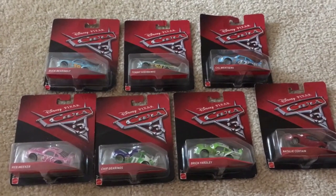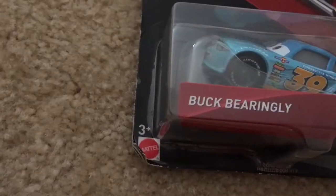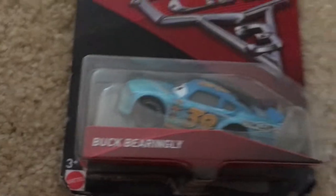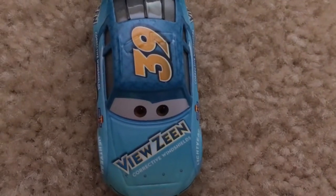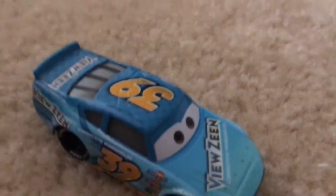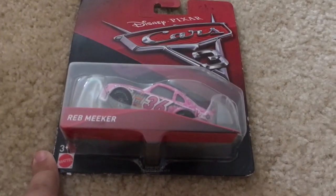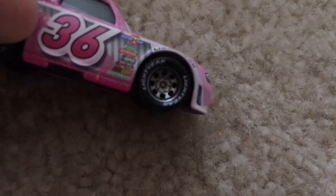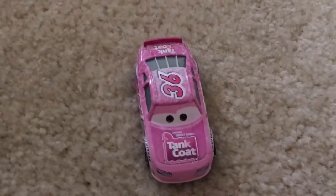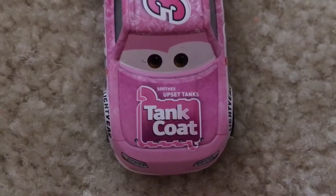Now let's open these ones up. Let's start with Buck Bearingly — all of these are ages 3 and up. He's number 39 and it says 'View Scene' on the top. Next up we have Revenue Maker, she's number 36, she has silver wheels, she's one of the girl racers, and it says 'Tank Coat' on her hood.